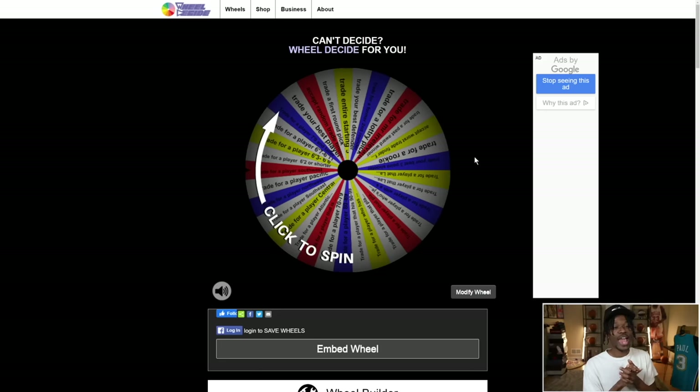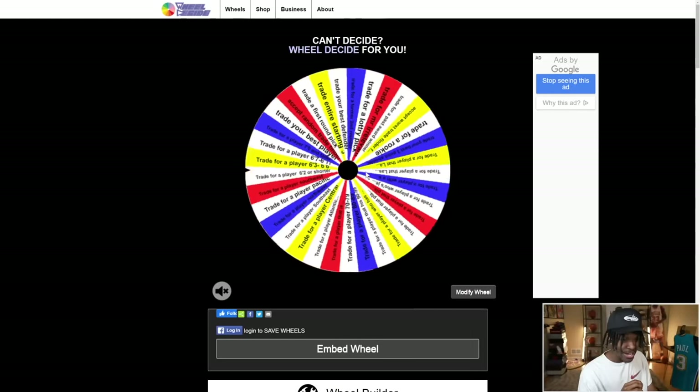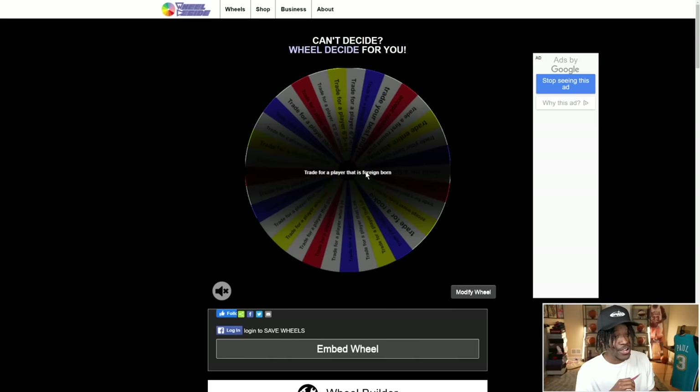We're back — the comments have spoken and I'm listening. It's been a minute since we've done a wheel rebuilding challenge. Today we have the impossible wheel of trades. Every time we want to pull off a trade, we spin this wheel and it tells us what player to trade for. I'll try to do as many trades as I can until we feel comfortable enough to win a championship. Leave a like, subscribe, let's get into it.